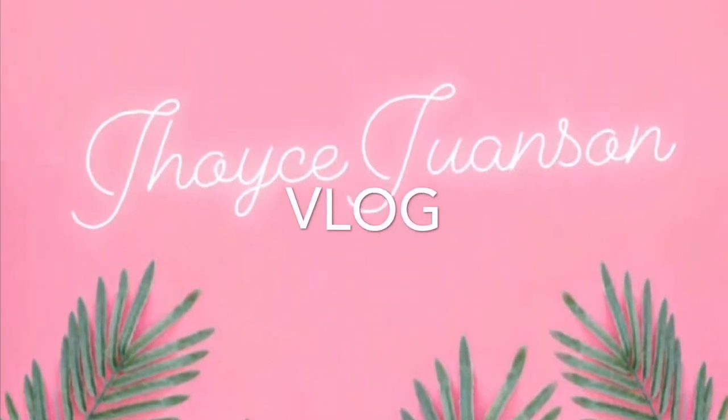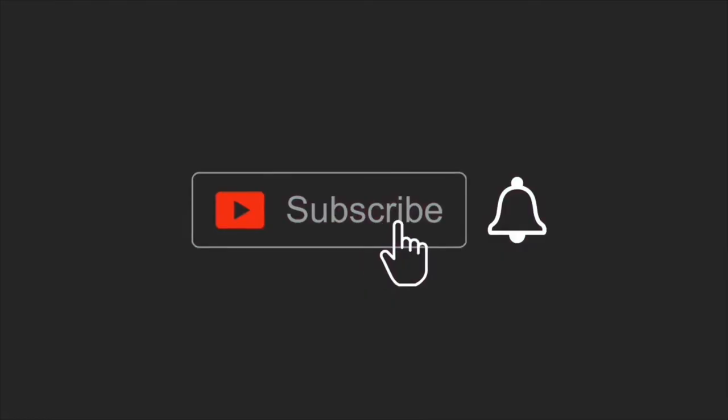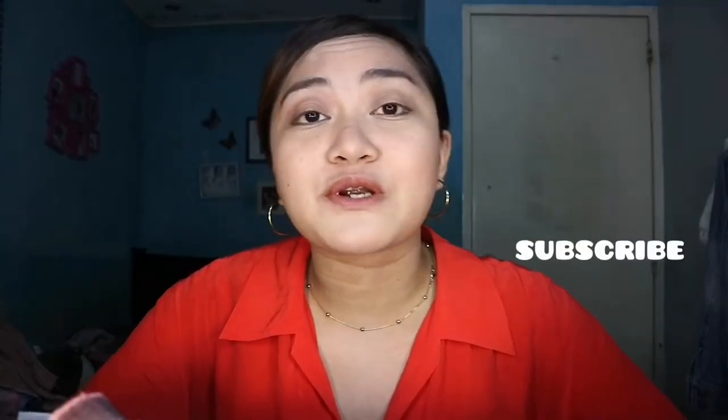Hi guys, welcome back to my channel. Today is another day, another vlog. Don't forget to like and subscribe to my YouTube channel. For today's video, I'm going to do a makeup vlog, and this vlog is all about para sa mga estudyante at mahilig maglagay ng kolorete o mag-makeup. This video is for you guys.